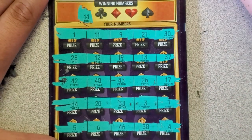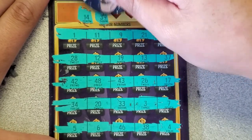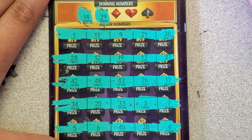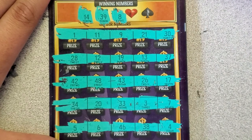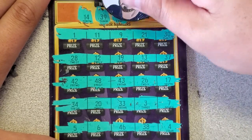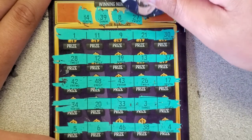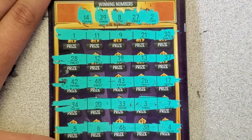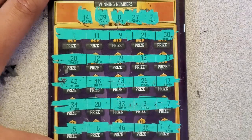14 — no dice there. 39 — not a match. Got a 38, and 8 — nothing there. 27 — nope. Last one — a deuce — we got a 1, we got a 3, we got no deuce. So nothing down below.